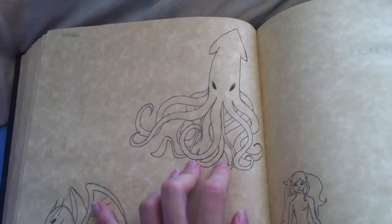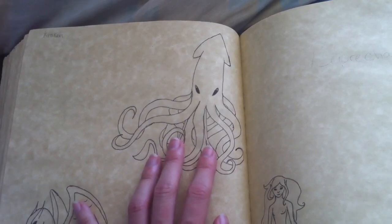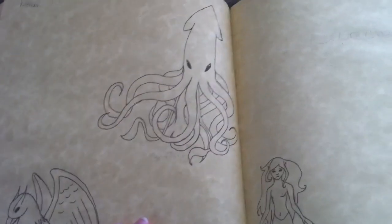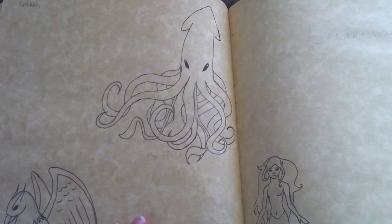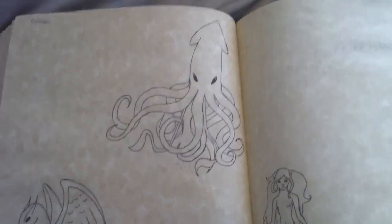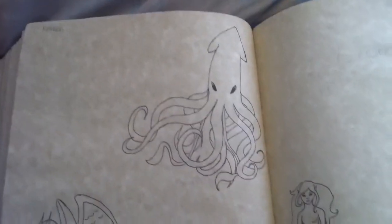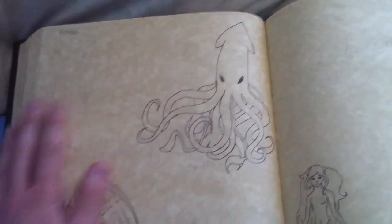The kraken — there are some depictions that look like a humanoid sea serpent thing. I prefer the squid version of the kraken because I'm a big Pirates of the Caribbean fan, and in the movie Davy Jones' pet kraken is a giant squid. So I like the idea of a giant squid.